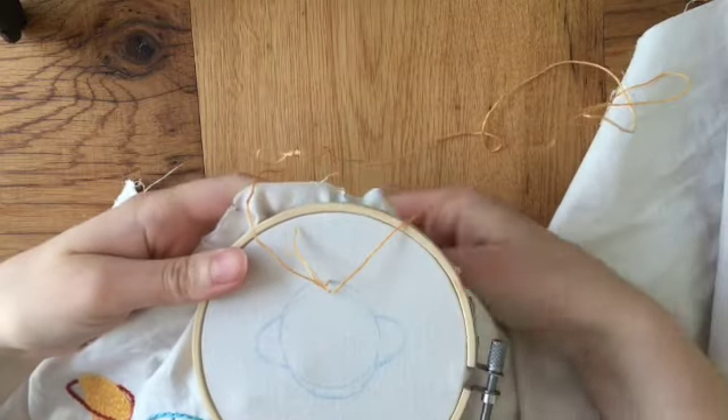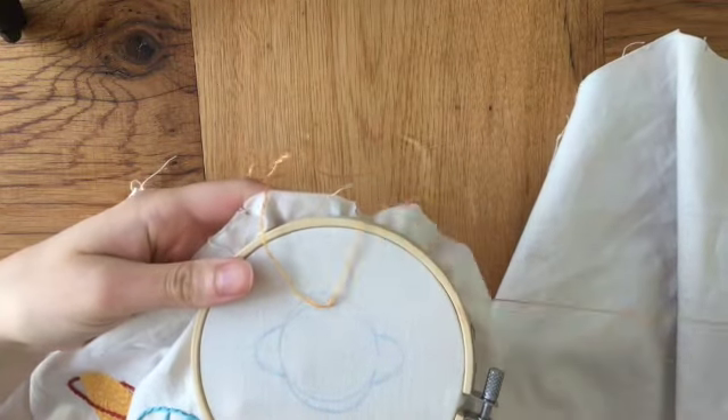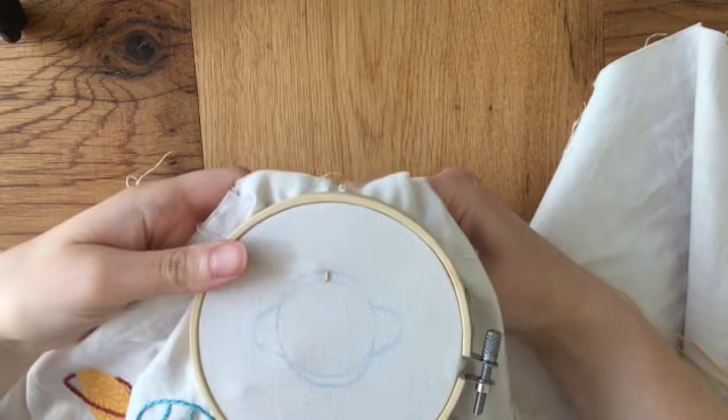For the main body of this planet, I'm using the long and short stitch in a yellow thread.